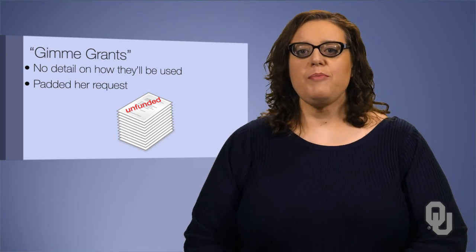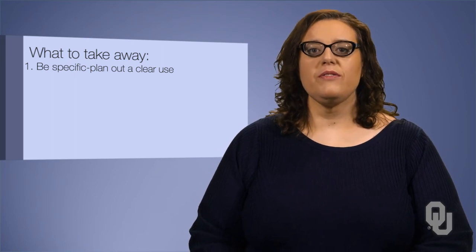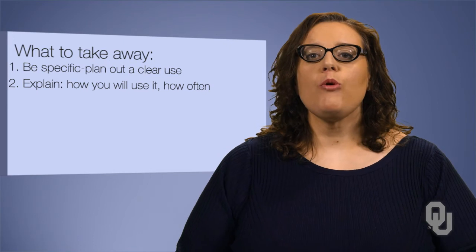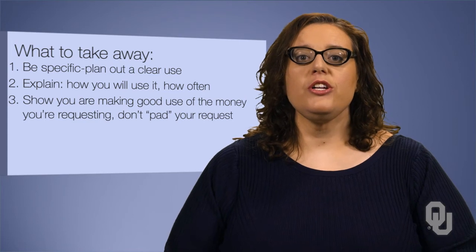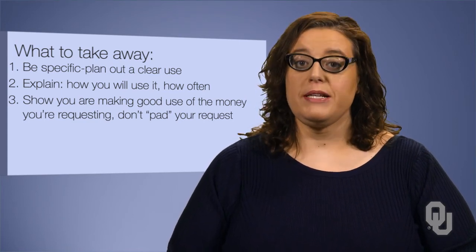Things to take from this comparison: 1. Be specific. Let possible funders know that you have planned out clear use of the items you are requesting. 2. Even if it is not asked for, explain how you will use it and how often it will be used — they are more likely to fund something with regular classroom use. 3. Show that you are making good use of the money you are requesting. Do not pad your request, but offer real expenses.